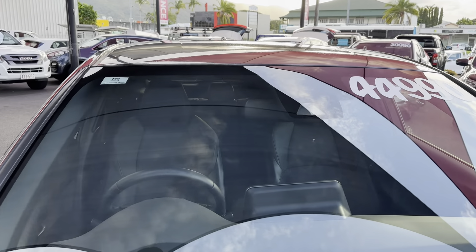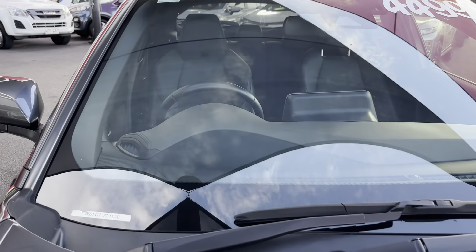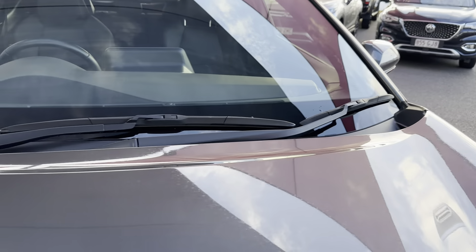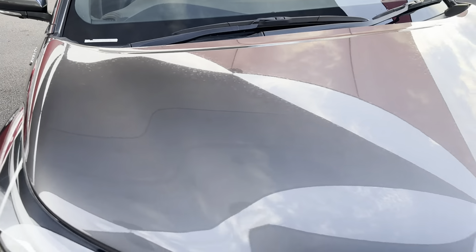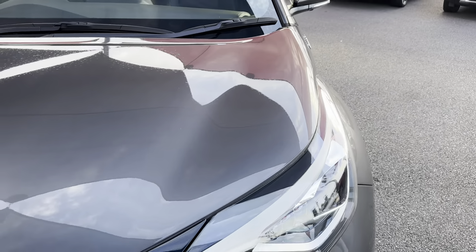We'll start at the front here with our front windscreen — as you can see, no scratches or cracks in there. And then we'll just go over the hood as well, just having a look for any dents, dings, or stone chips. The paint's still in great condition.